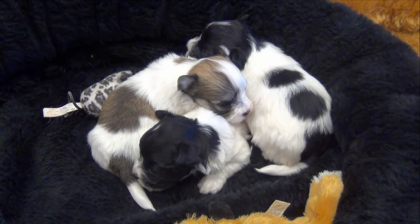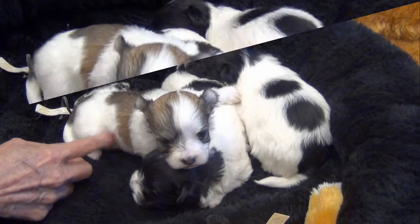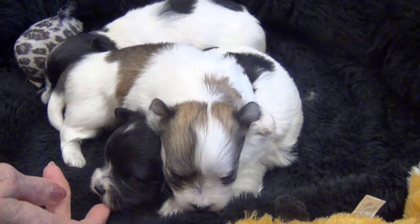And Jasmine's on the bottom of the pile. Their eyes are pretty much open now.